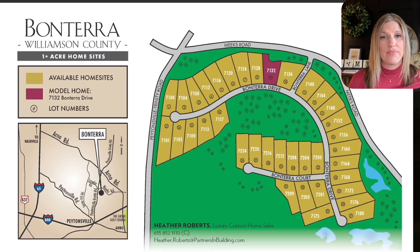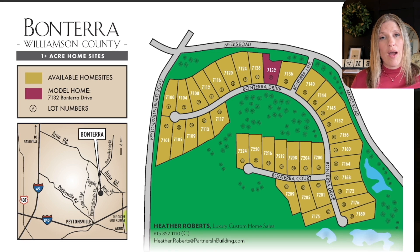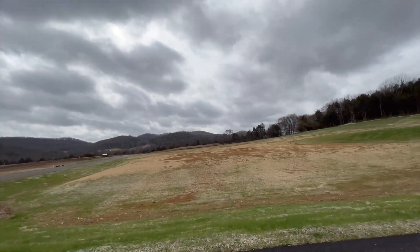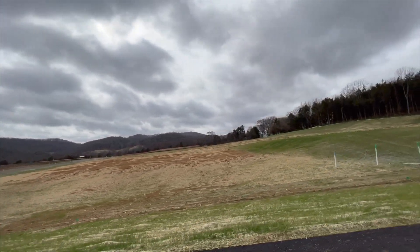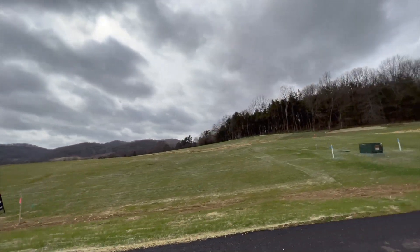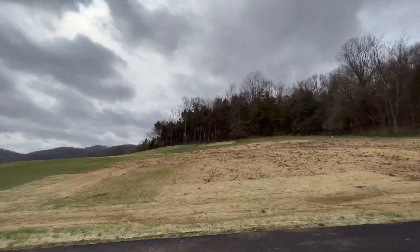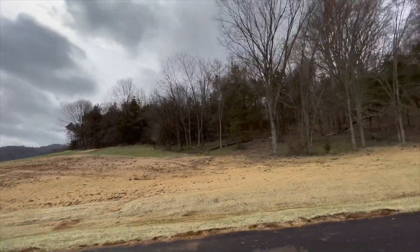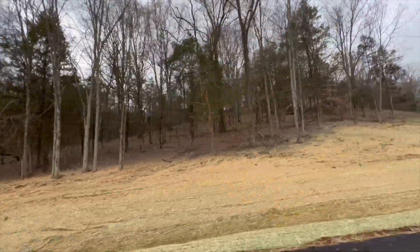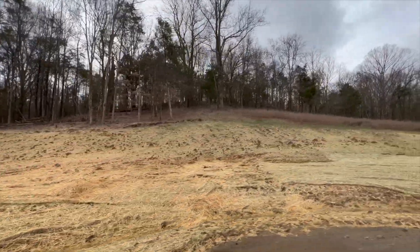This map is available on their website, which we'll link in the comments if you want more information about this builder. These lots are really picturesque and pretty. You're away from the hustle and bustle of the more congested part of Franklin — a little more rural out here — but you're going to be really close to a lot of things and amenities. I'll show you on the map where this is in relation to the rest of Franklin, so stay tuned.